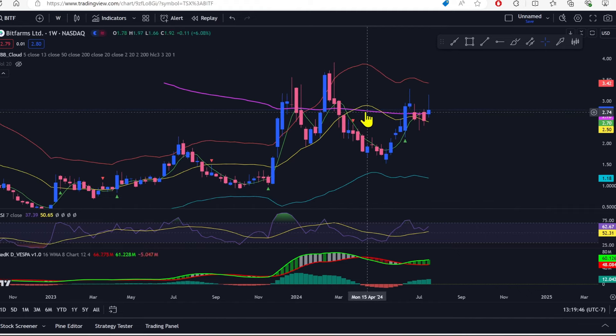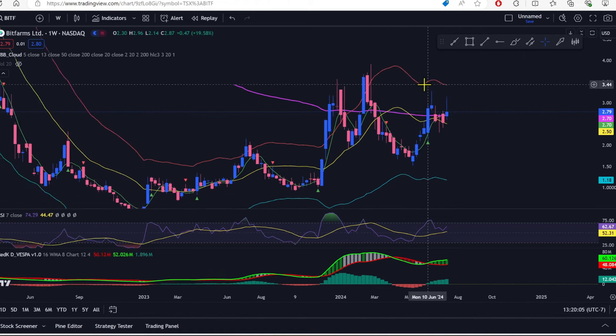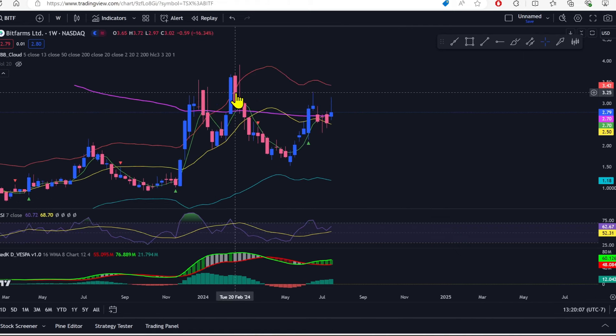We had a wicked run-up from about $1.50 all the way to $3.27 — that's more than a 100% move from May through June — and we even got a little pop in July. If we get a decent run-up and break above the red ATR band at $3.42, I'd be looking at around $3.60 on Bit Farms. But if it breaks below $2.50, I'm calling it down.